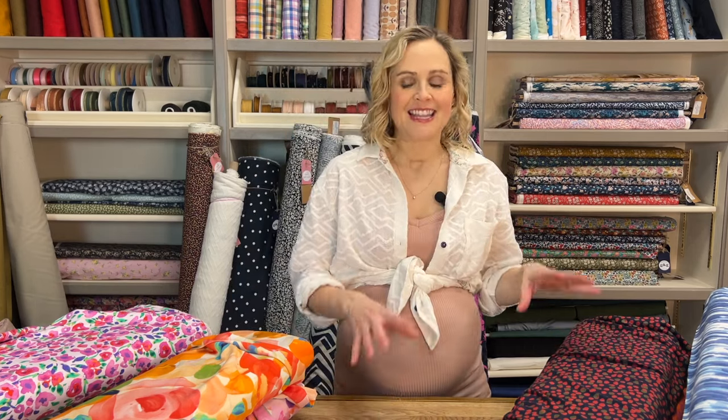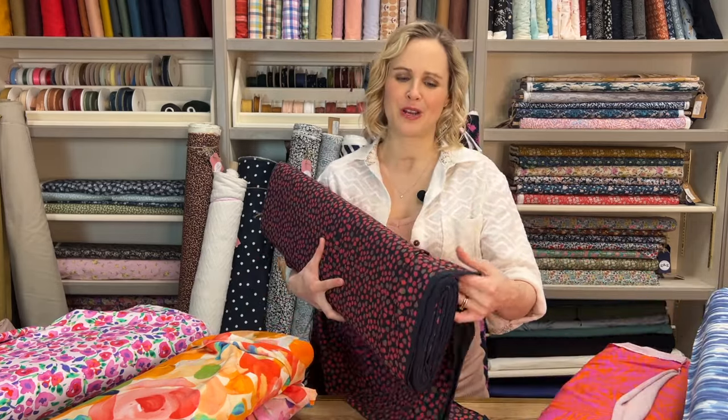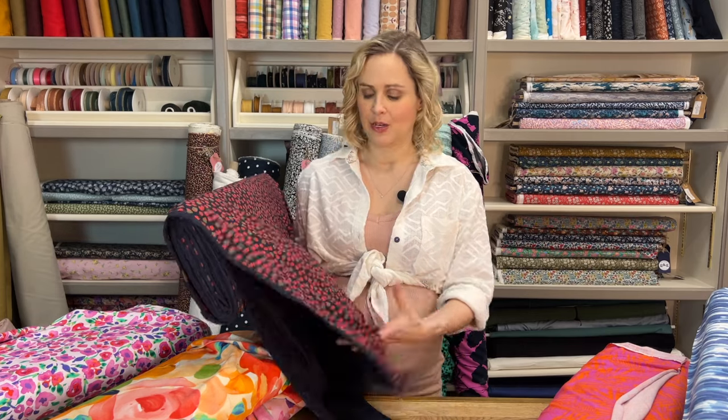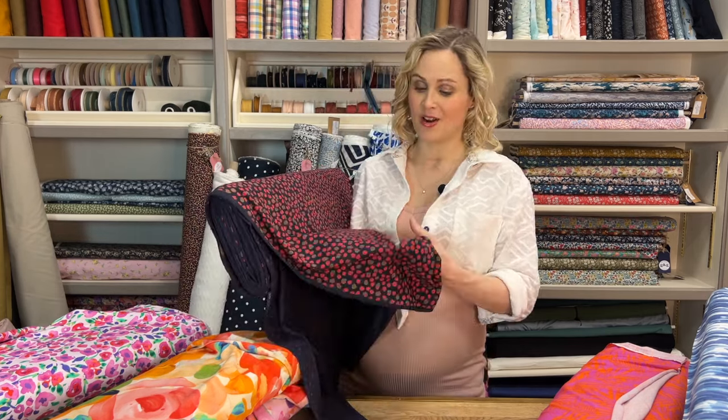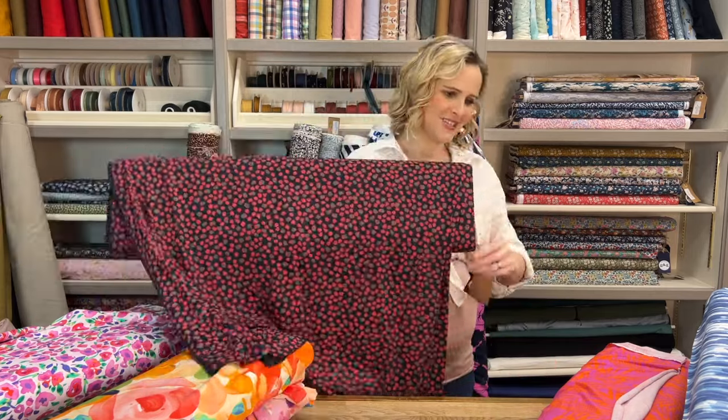The next jerseys I've got to show you are the viscose jerseys, and the difference between these and the cotton ones is that viscose jerseys just drape so much — they've got real fluidity, they move around a lot more, and they can be a bit slippery to work with, but you just need to take your time. For the very first time working with jersey, it's probably better to go with something more stable like a cotton jersey or a loopback or sweatshirting. But if you've made some jersey garments before, these are really lovely to wear — nice and comfy and very stretchy.